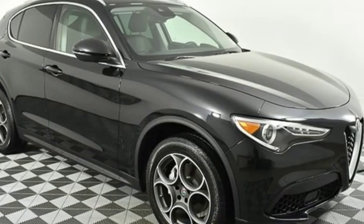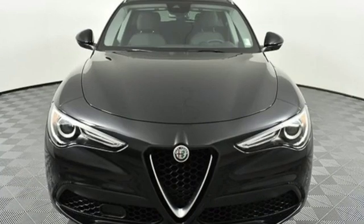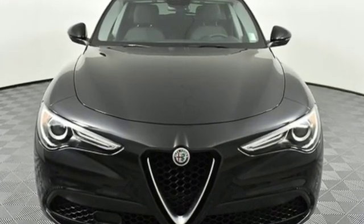Alfa Romeo — a history of success, victory, and innovation. There's even more to see in person. Take it for a test drive today.